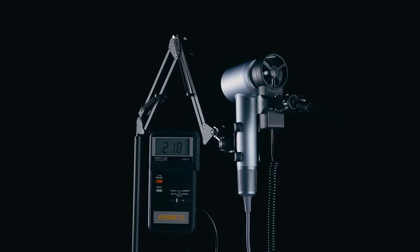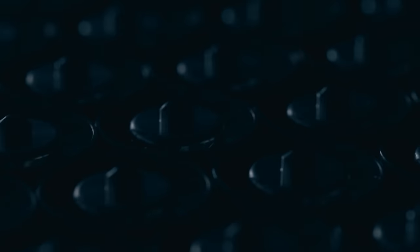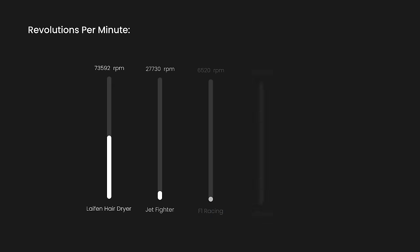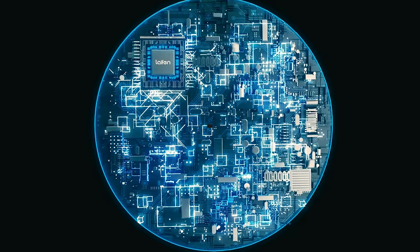Compared to traditional blow dryers whose speed is only sufficient to dry the surface layer of hair in a short period of time, Lifein hair dryers are strong enough to produce 15 liters of powerful air per second. Our air jet technology allows the air to reach the roots of the hair, increasing the speed of hair drying by 100%.